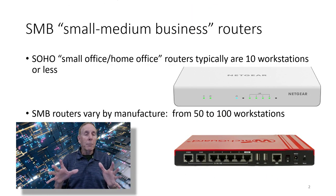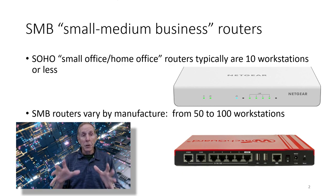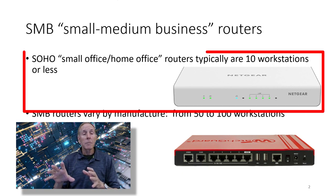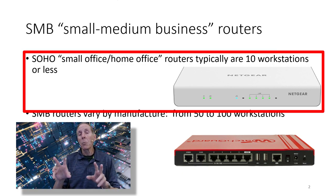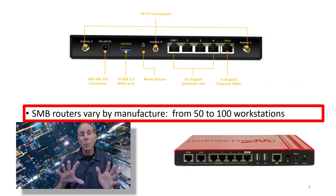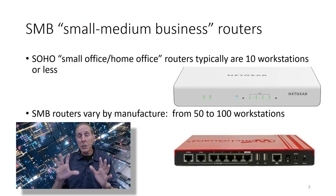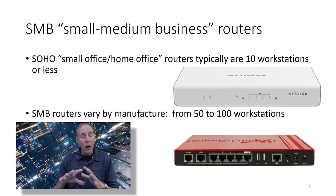There are two families of products that can really help you learn networking. One is the SOHO router family of products — the small office home office routers. If you're studying for a CompTIA exam, that usually means 10 workstations or less for an SOHO router. There's also a product line called SMB routers, small medium business routers. They vary by manufacturer, but typically between 50 and 100 workstations. Both of these pieces of equipment are powerful and can help you learn networking on a whole new level.